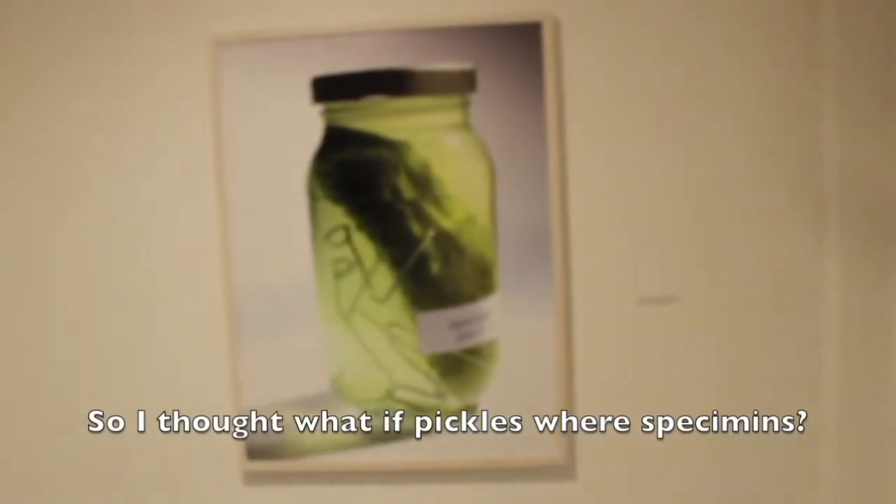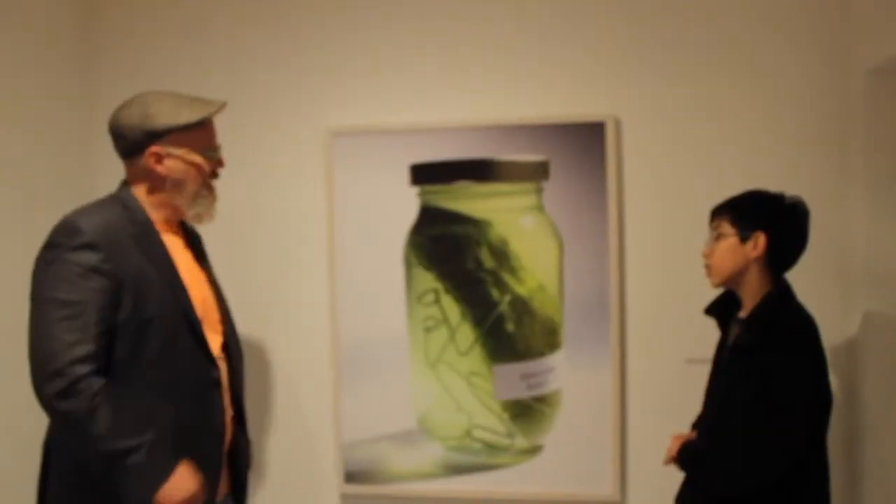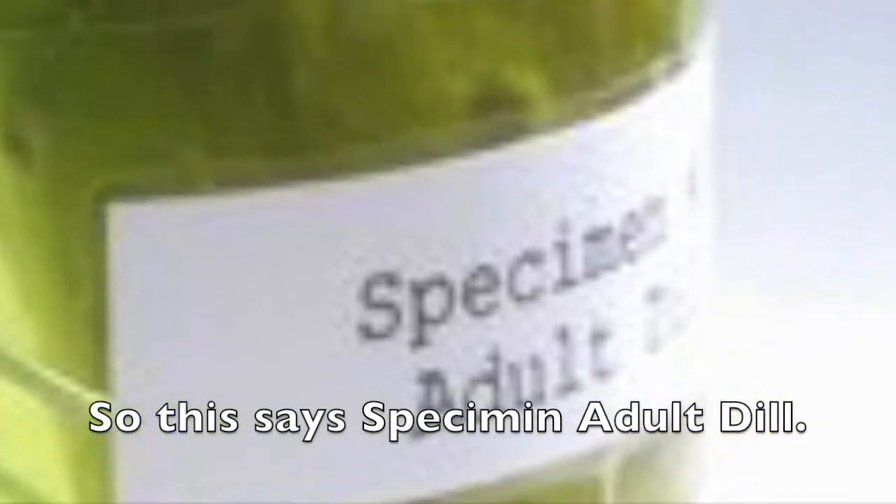I said, well, what if all those pickles were specimens? So that's what I did. And so as a specimen — adult dill, adult dill pickle.